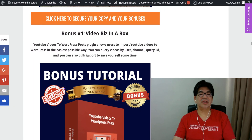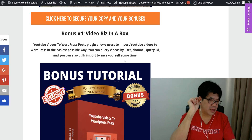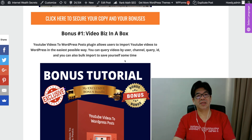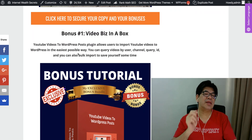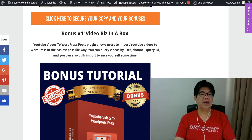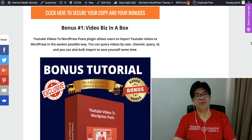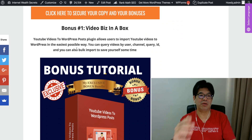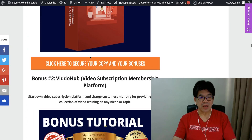Next, there is a Video Business in a Box bonus. Another bonus: YouTube Video to WordPress Post plugin — this allows users to import video into WordPress. This is another really exclusive quality WordPress plugin. You can easily use it to import YouTube video to WordPress in the easiest possible way. You can use it to provide additional services to local businesses, helping them import YouTube video pertaining to their profession. They will be happy to pay extra for you — pretty cool.